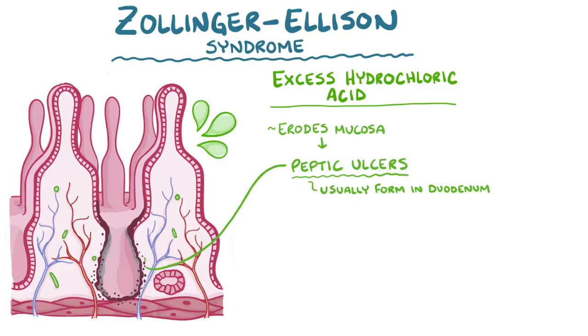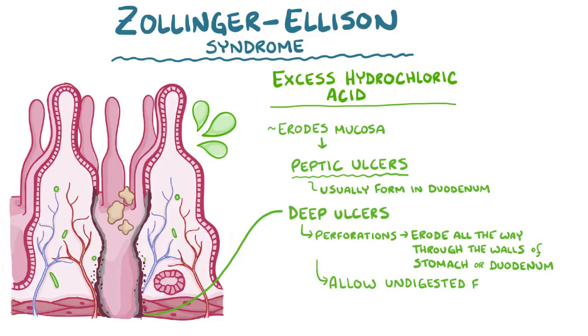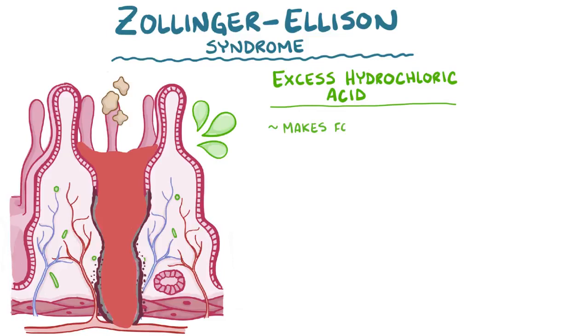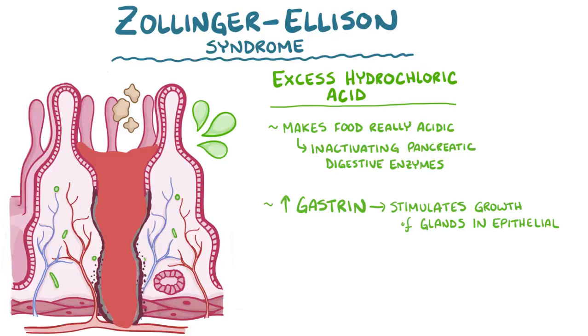Deep ulcers cause perforations, which means they erode all the way through the walls of the stomach or duodenum, allowing undigested food and gastric secretions to get into the peritoneal space, which is usually sterile. Very deep ulcers can also erode into blood vessels running along the walls of the stomach or duodenum, and cause bleeding. Also, increased hydrochloric acid makes food entering the duodenum really acidic, which inactivates the pancreatic digestive enzymes. Increased gastrin also stimulates so much growth of the glands in the epithelial layer that there's thickening of the mucosal layer.